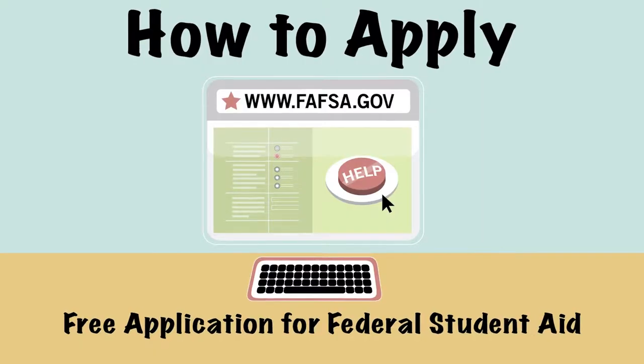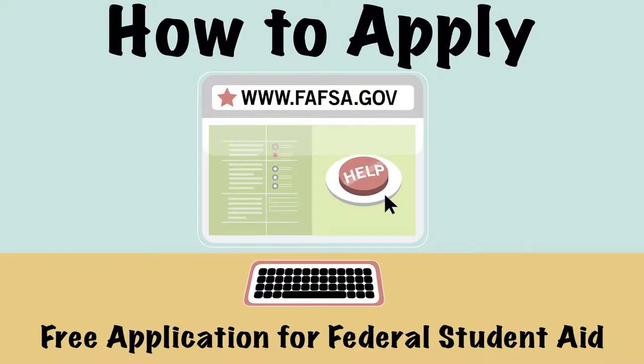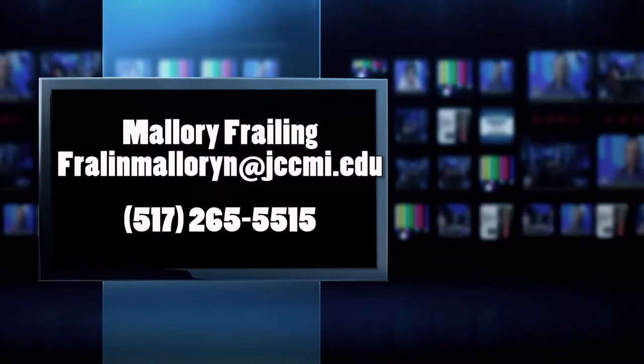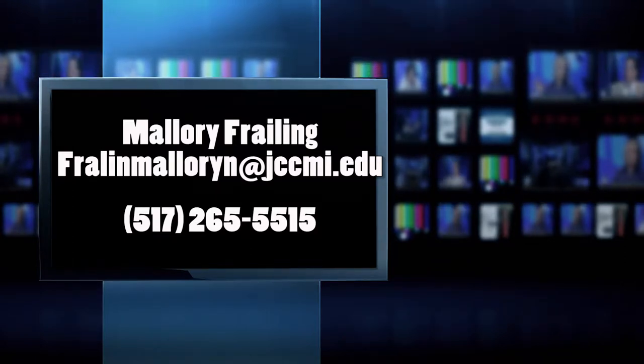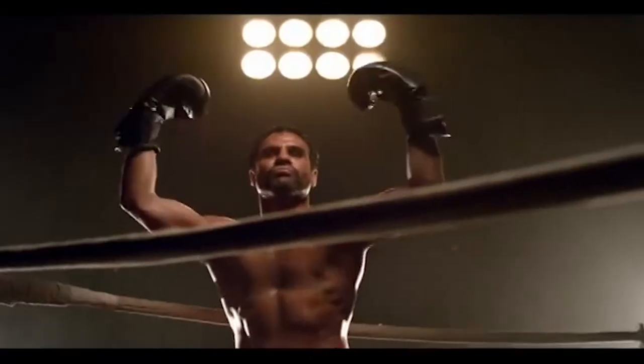Thank you for taking the time to watch this brief video. If you have any additional questions, please feel free to contact me here at Jackson College and I would be happy to help. Here's how to contact Mallory if you need more information — her email is fralinmalloryn@jccmi.edu. We love to hear success stories, and when we come back I've got a few for you — people graduating from a tech center and making a difference in their community.